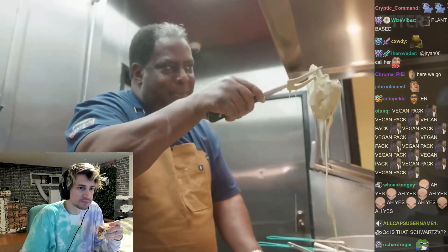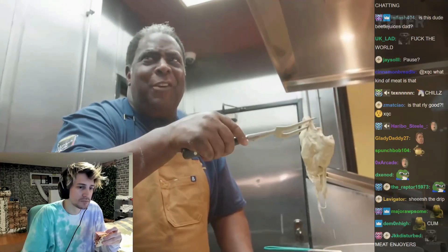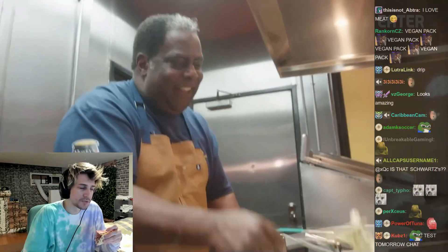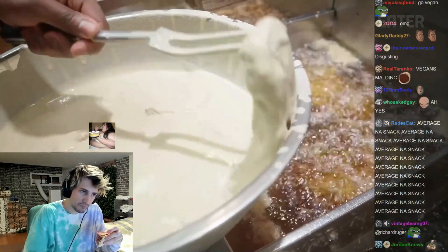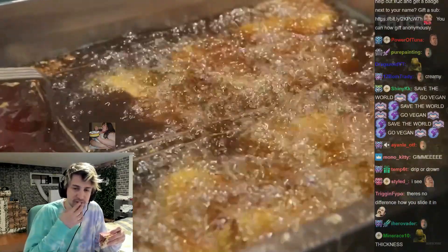You see that batter — see how it's dripping off? It's not running off like water. It does have a certain thickness that's holding. Our chicken is made through a process we call the reinvention of kettle fried chicken.